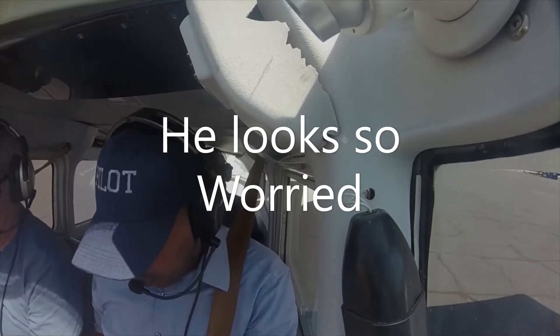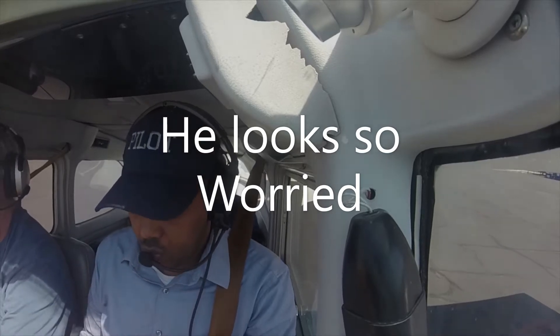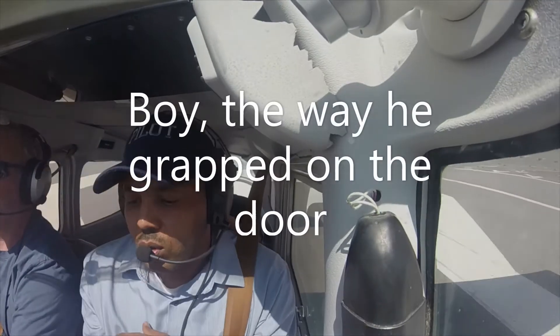Alright. Daniels Travers Scott, 62 Golf Kilo, taxi from run-up area to runway 23 for IFR departure. Airspeed is alive.